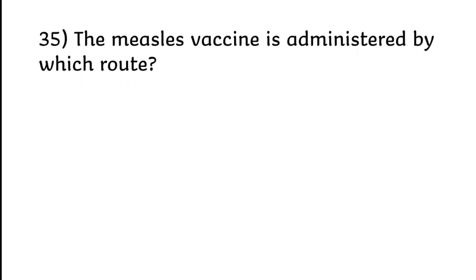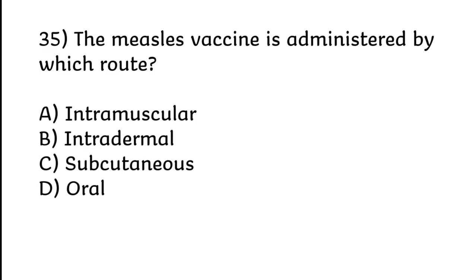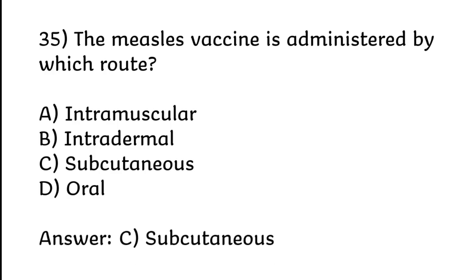The measles vaccine is administered by which route? Intramuscular, intradermal, subcutaneous, or oral. Correct answer is Option C: Subcutaneous.